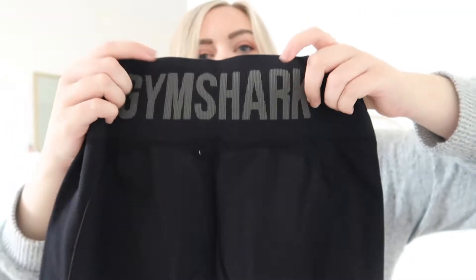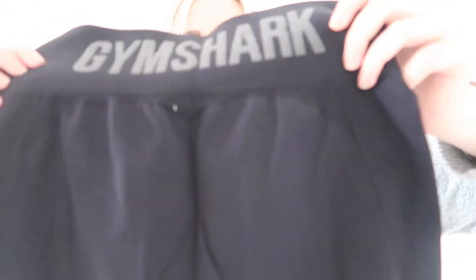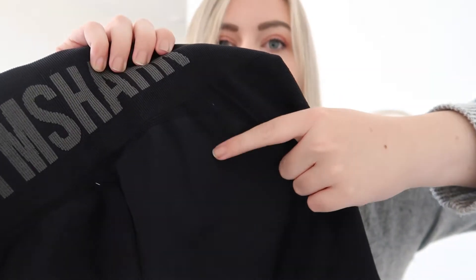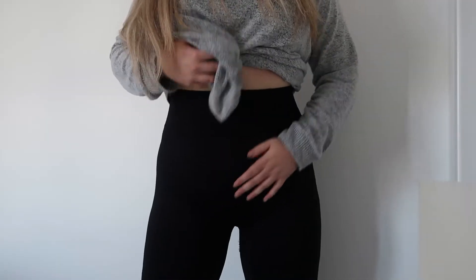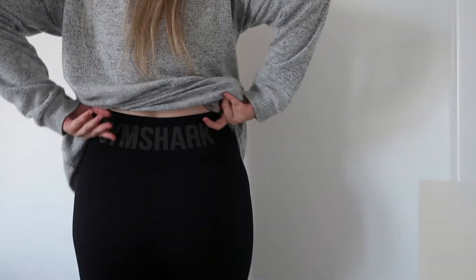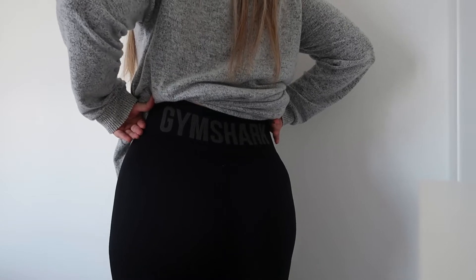Just to quickly show you, this is what they look like. There's a really cute Gymshark logo at the back and you can kind of see the little contouring as well. It's all black but this part is kind of a lighter black than the rest. Here are the leggings on — I absolutely love them, I think they look really cute. You can see the logo there in the back, super cute.